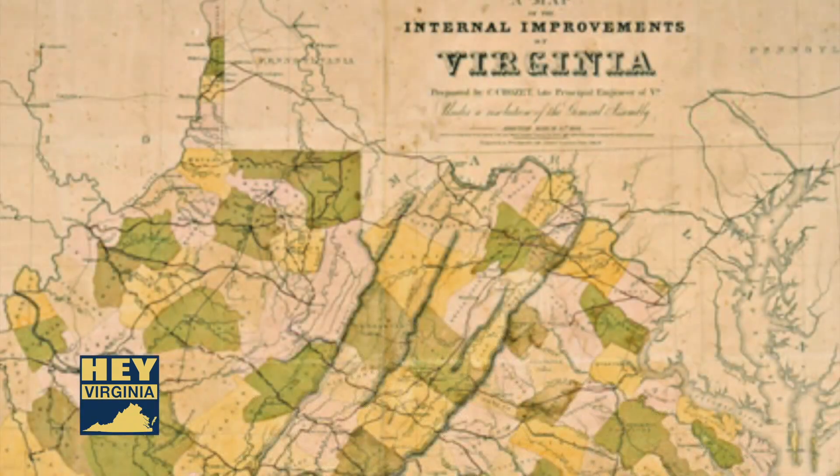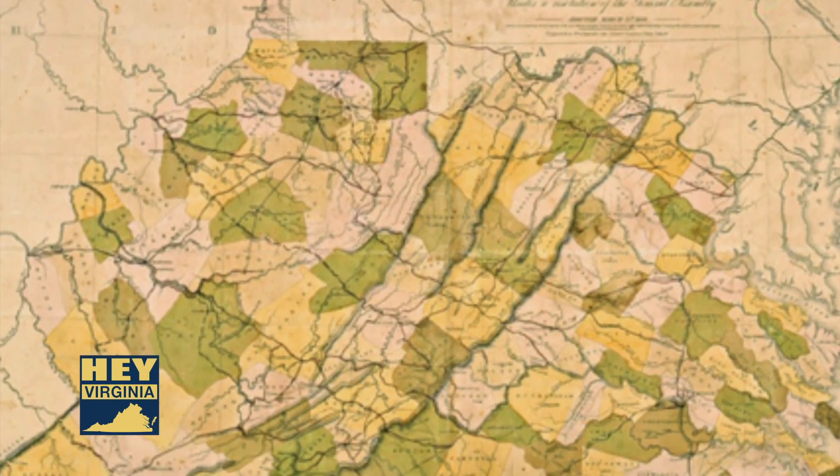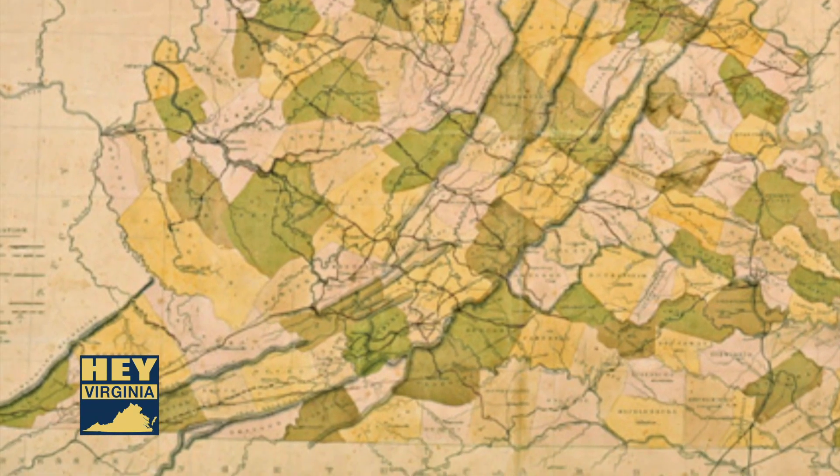It sort of opened up Virginia to the west — commerce from eastern Virginia to western Virginia and west from there. So it was, and today is still, as far as we're concerned, an engineering marvel.